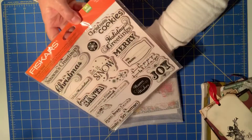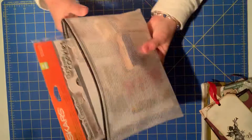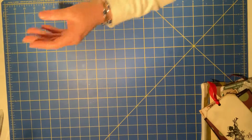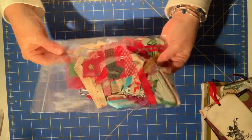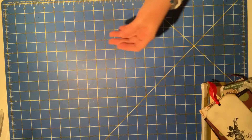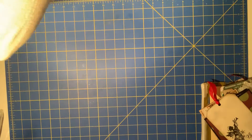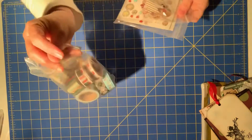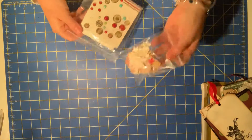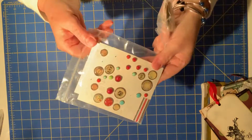I always get a lot of use out of this old Fiskars one. So there is that, that lives in here. Fabric and ribbon pieces. Washi tape rolls, and these all just live in this little thing. Some buntings, some brads.